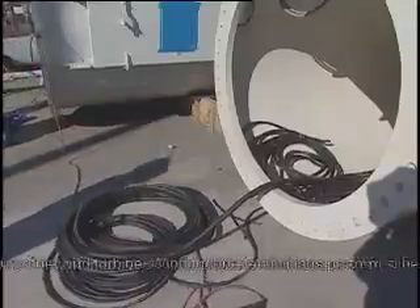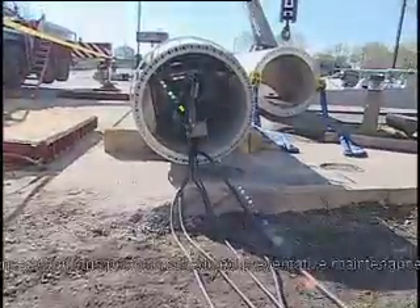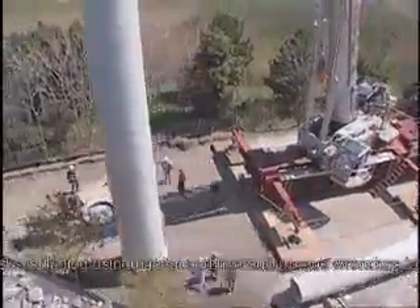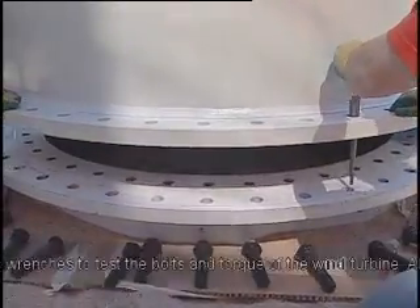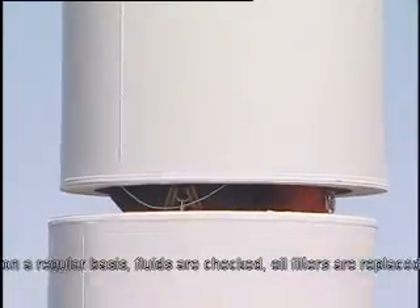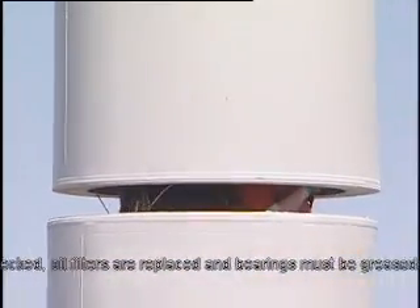Wind turbine technicians perform scheduled preventative maintenance tasks, including using manual and hydraulic torque wrenches to test the bolts and torque of the wind turbine on a regular basis. Fluids are checked, oil filters must be replaced, and bearings must be greased.